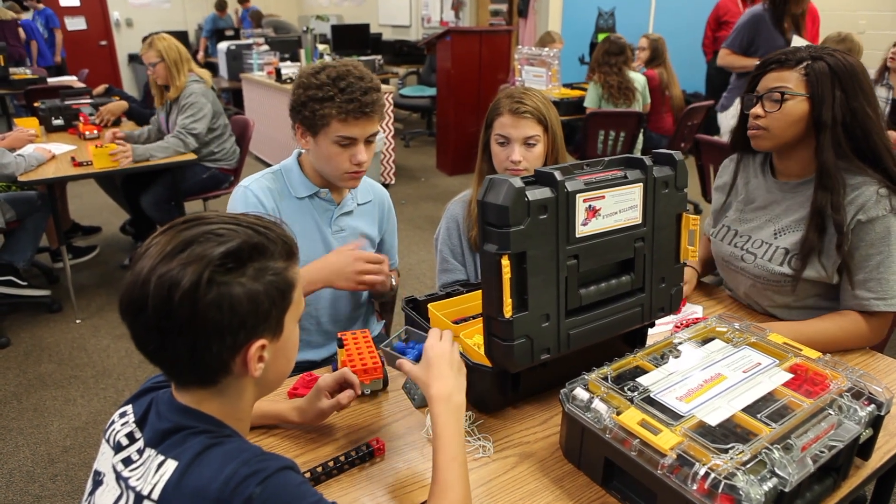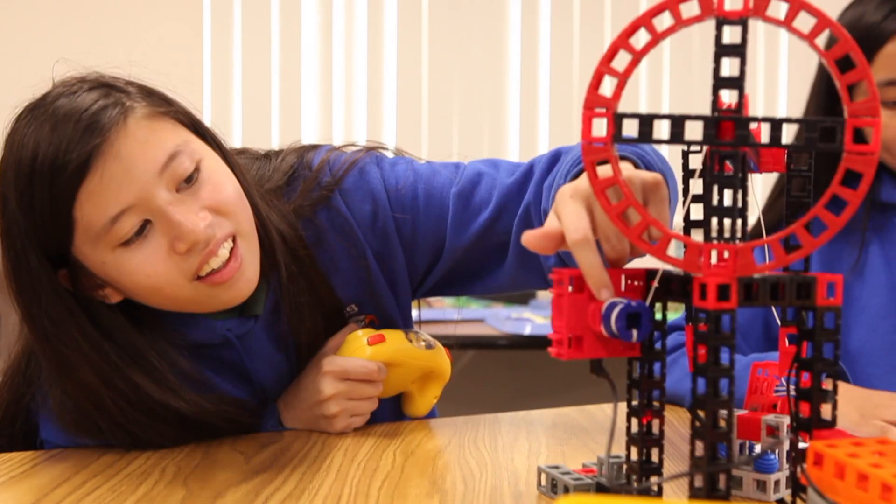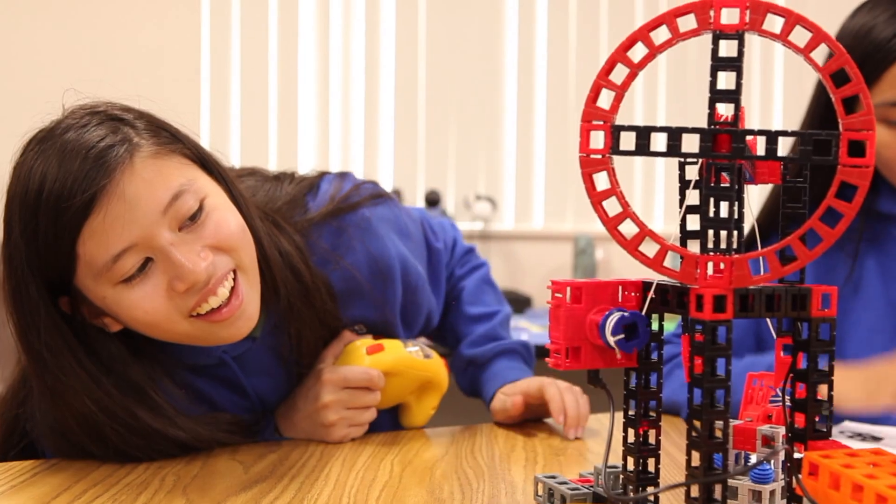For them to be able to touch and move something and flourish in their specific learning style is, to me, by far the most awesome component.